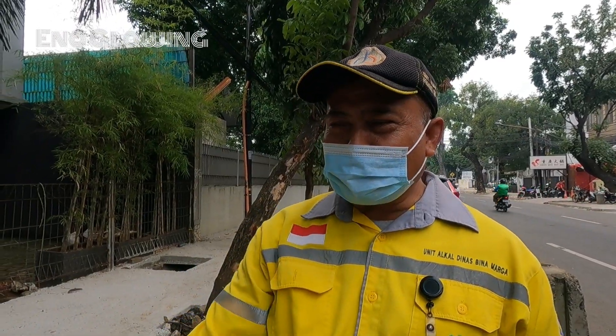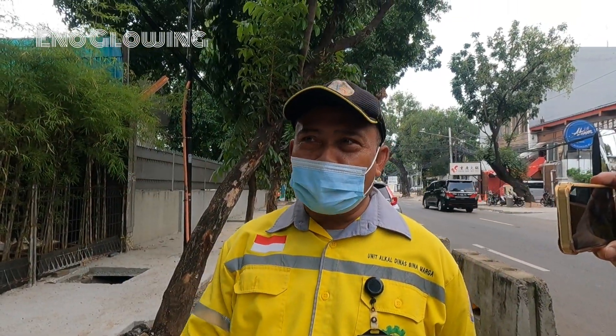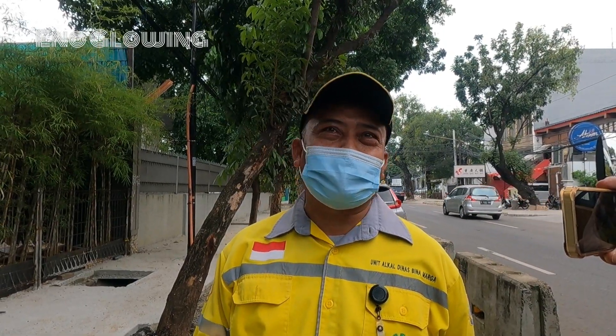Nanti kalau sudah siap semua, kabel di bawah, sudah tidak ada kabel di atas lagi.